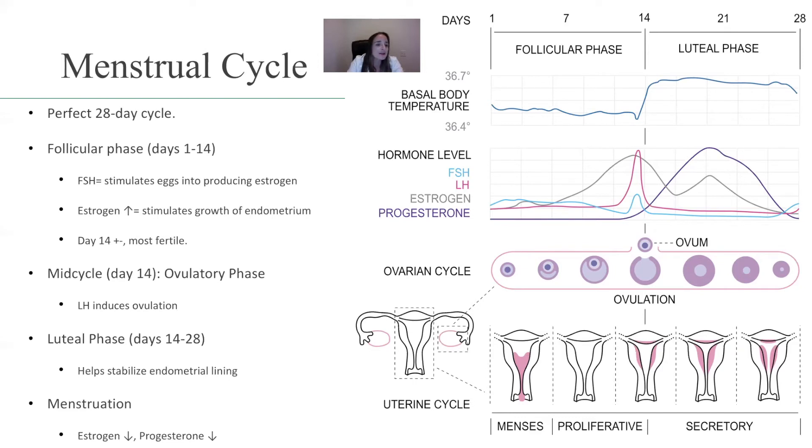Follicular phase, days 1 through 14. This is when the follicle-stimulating hormone stimulates the eggs into producing estrogen. Estrogen increases, which stimulates the growth of the endometrium to prepare for implantation of the ovum. And around day 14, plus or minus a couple of days, that's when the female is most fertile.